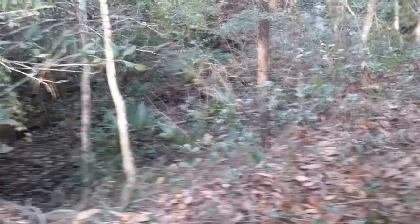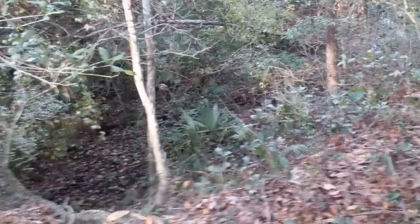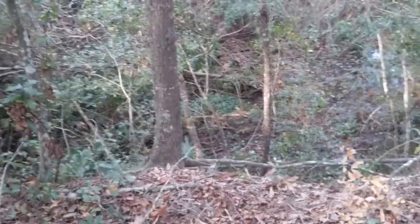Darn it. There was a raccoon right there — a little raccoon — and he came out and he was looking at the squirrels. But then he saw me and he moved off into that hole. He must live inside of that right there.